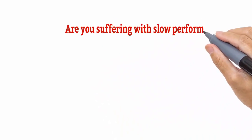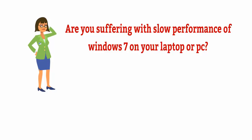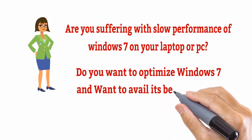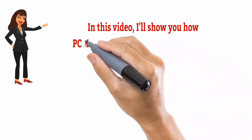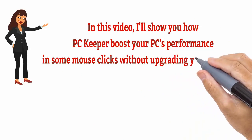Are you suffering with slow performance of Windows 7 on your laptop or PC? Do you want to optimize Windows 7 and want to avail its best features? In this video, I'll show you how PC Keeper boosts your PC's performance in some mouse clicks without upgrading your hardware.